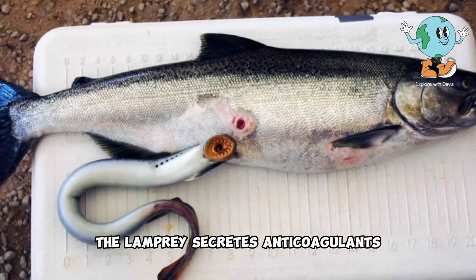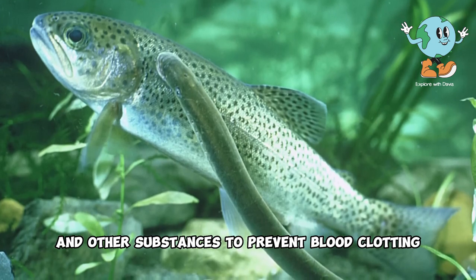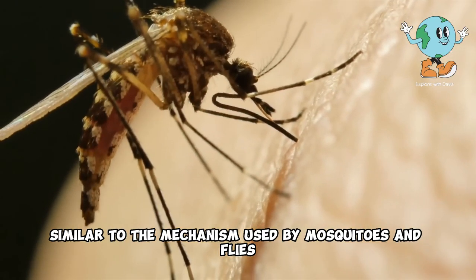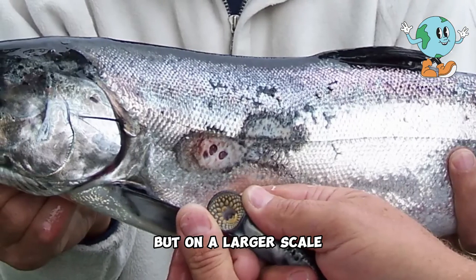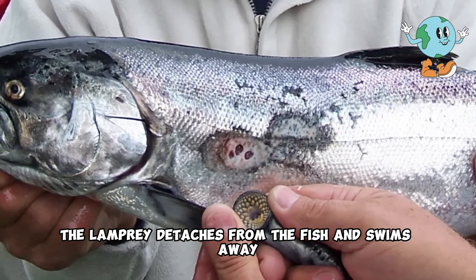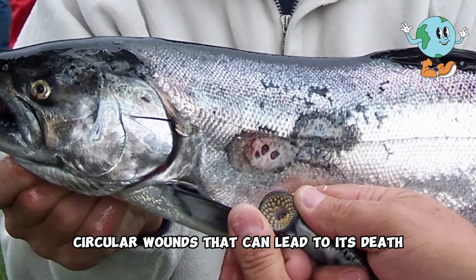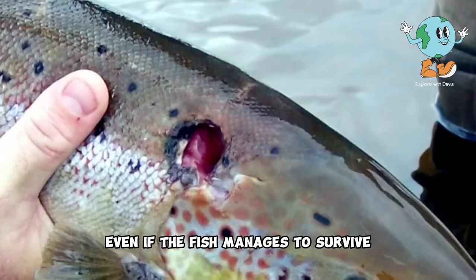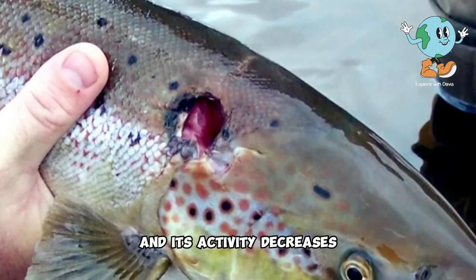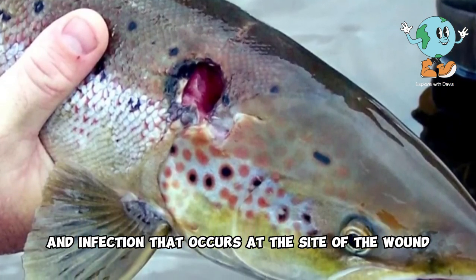During this process, the lamprey secretes anticoagulants and other substances to prevent blood clotting and to allow it to draw out as much as it wants, similar to the mechanism used by mosquitoes and flies, but on a larger scale. After finishing its task, the lamprey detaches from the fish and swims away, leaving the fish's body covered in deep circular wounds that can lead to its death. Even if the fish manages to survive, it loses a significant amount of weight and its activity decreases due to the inflammation and infection at the site of the wound.